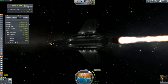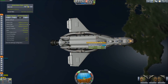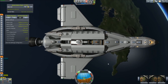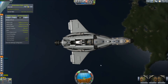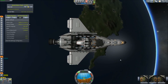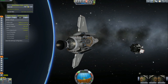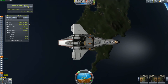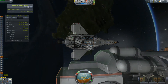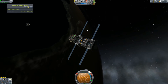In addition, the Shuttle also carries a complement of eight crew, which is useful for changing shifts on our large space stations. With the satellite successfully deployed, it's time to replace our more outdated KerbenSat. It's sad to see it go, as this satellite was the first we ever successfully put into orbit.